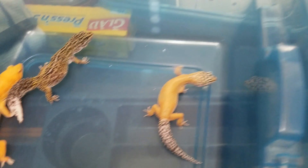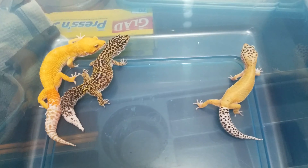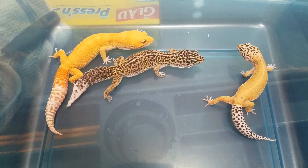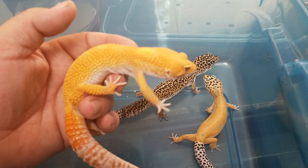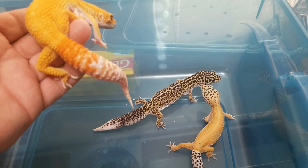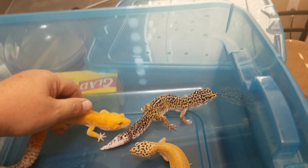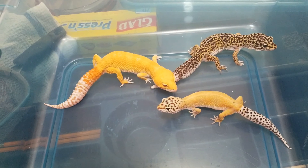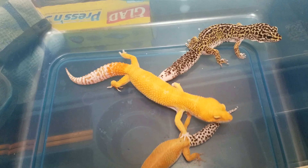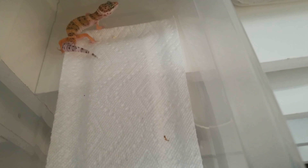Right here I have my first colony. Here is the male - he is a super hypo tangerine tremper albino, in other words a sunglow gecko. And as you can see, that vibrant orange is something else. All his babies he produces are hypos. He has produced some hypotangerines and mostly hypos. If you want to know what that looks like, here is a hypotangerine.